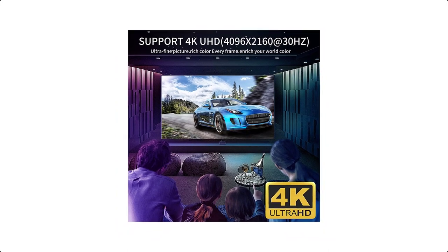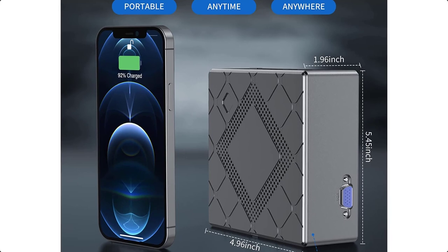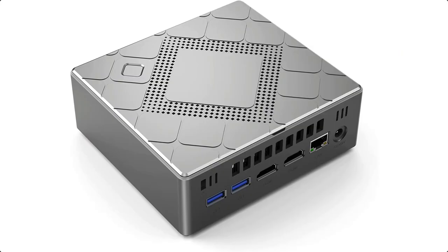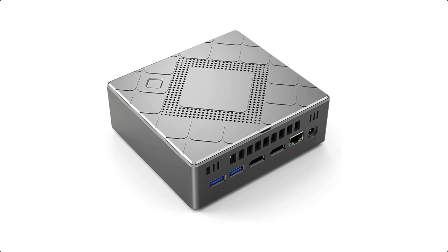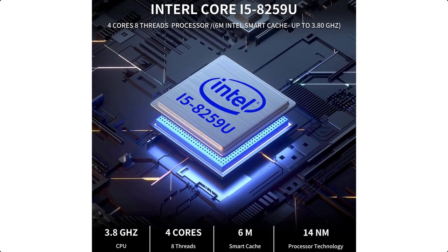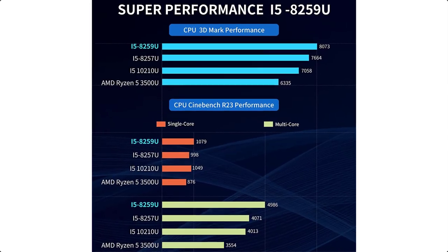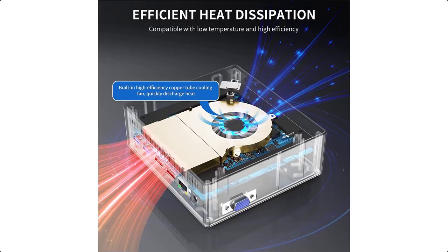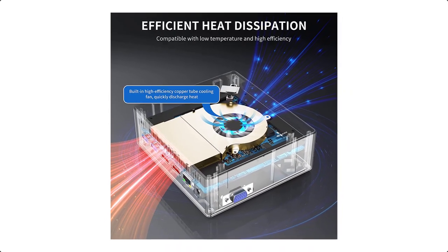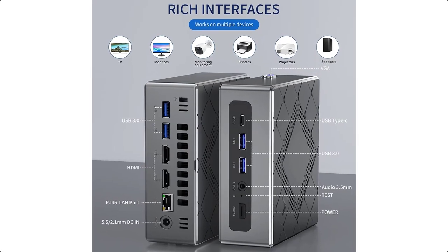High-speed operation and amazingly smooth experience for every usage scenario. The Mini PC is equipped with high-speed dual-channel 16GB DDR4 RAM and 512GB M.2 SATA SSD. DDR RAM can be expanded to 32GB, allowing the small PC to run multiple high-performance computing tasks at the same time.